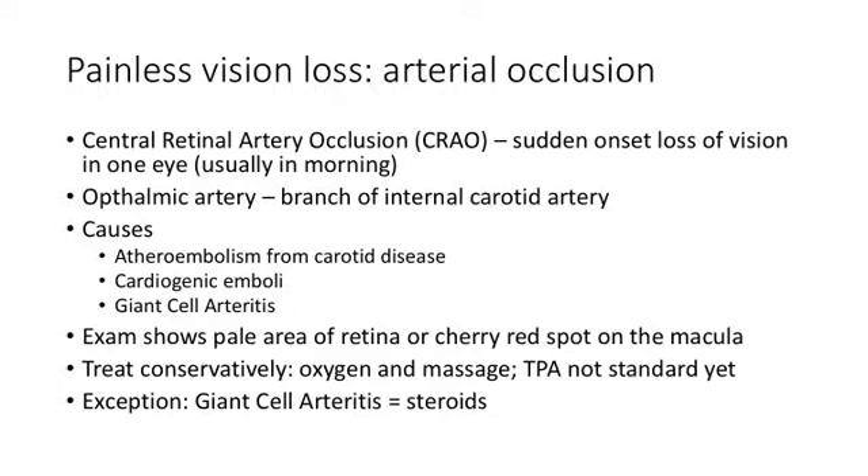If it's really acute — they say they woke up in the morning and have complete loss of vision in one eye — odds are that's a central retinal artery occlusion versus the vein, of course. So that's what we're dealing with here.